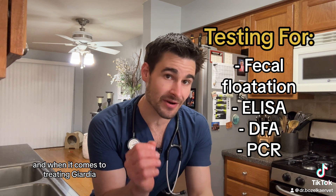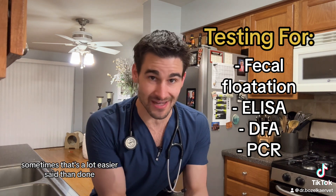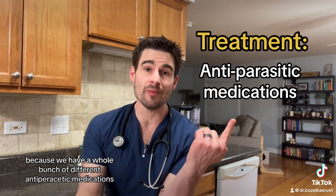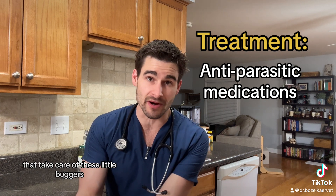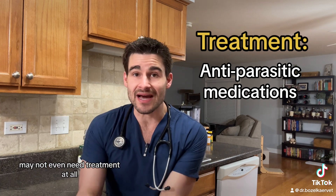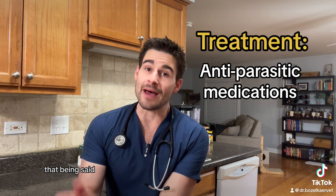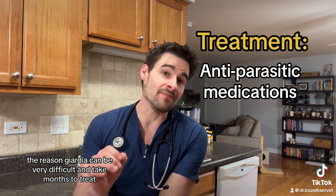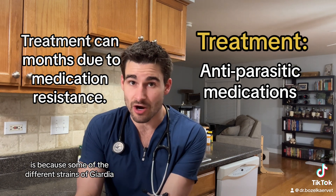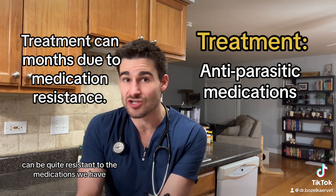When it comes to treating giardia, sometimes that's a lot easier said than done. In theory, giardia is very simple for us to treat because we have a whole bunch of different anti-parasitic medications that take care of these little buggers, and pets that are either asymptomatic or have very mild cases may not even need treatment at all. That being said, the reason giardia can be very difficult and take months to treat is because some of the different strains of giardia can be quite resistant to the medications we have.